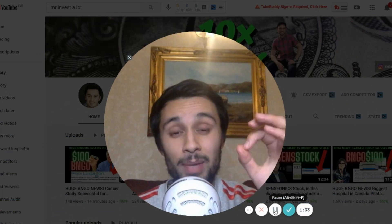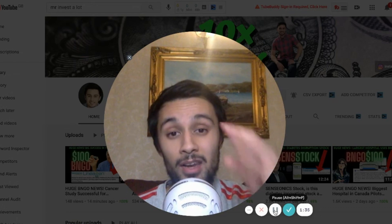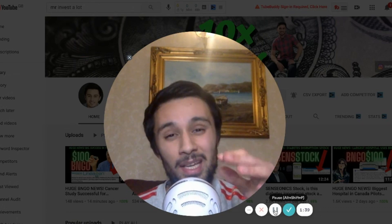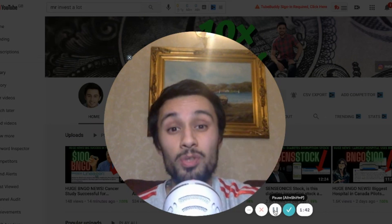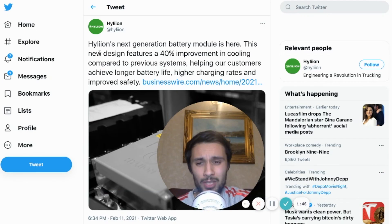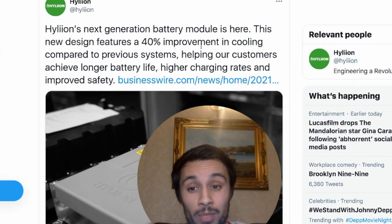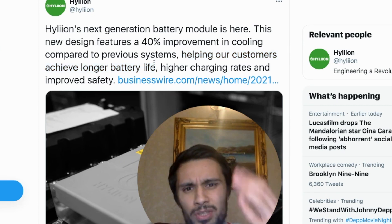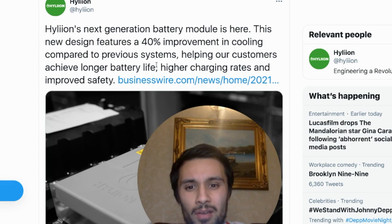So we're going to go through the specifications of this battery and it looks mind blowing. I love Helion. I love the company. They've got a great product. The sales and marketing is a bit iffy, but they keep their mouth shut and then they fire the nukes. So all of a sudden they put out this post on Twitter — Helion's next generation battery module is here. The design features a 40% improvement in cooling compared to previous systems, helping customers achieve longer battery life, higher charging rates, and improved safety.